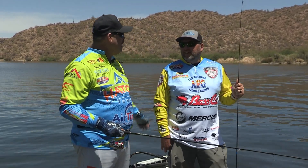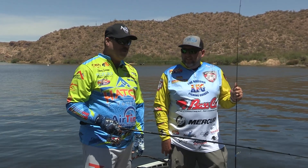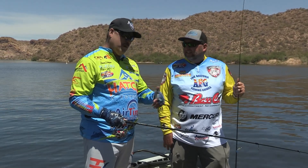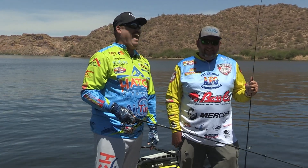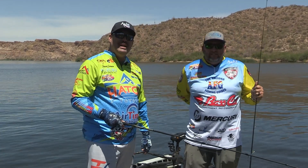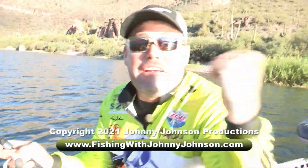Definitely a lot of fun today, Scooter. I appreciate you having me. We had a great day and we wish you the best of luck with the Apex Cup, buddy. Get out there and catch them up. In the meantime, I'm going to keep making shows and try to qualify maybe for that thing — maybe next year. That'll be fun. Thank you so much for joining us on the water. We sure appreciate it. I'm Johnny Johnson.